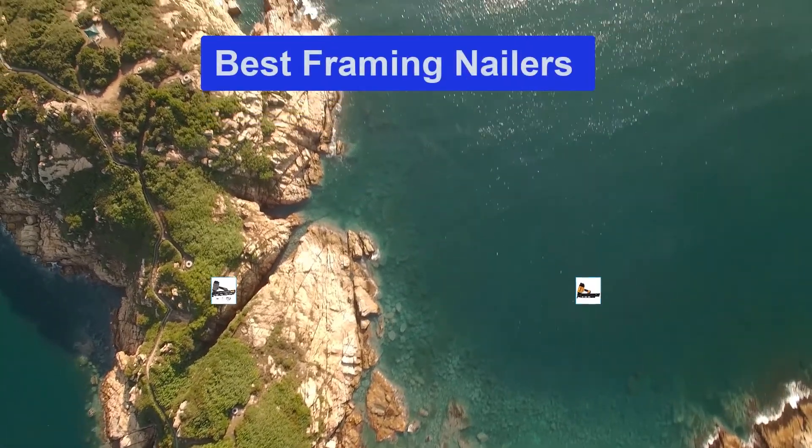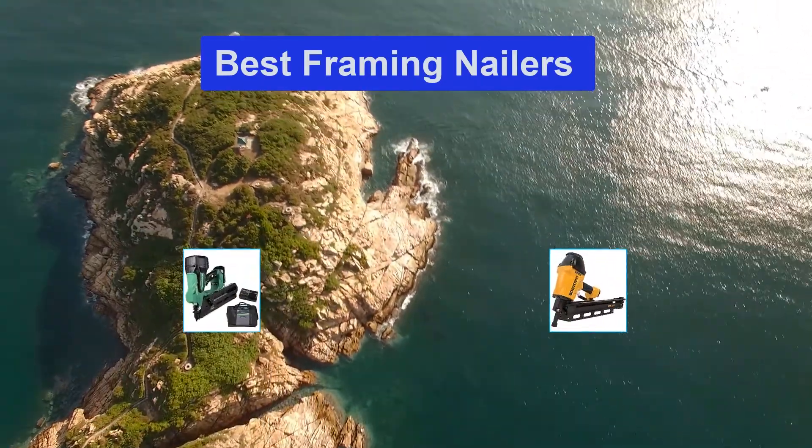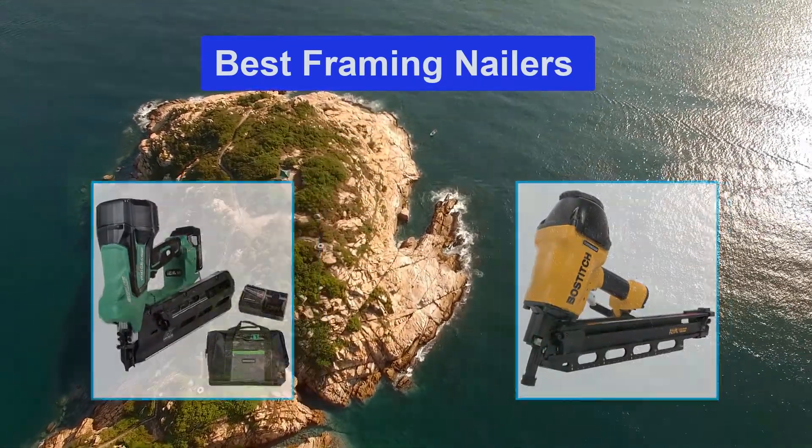Hello guys, welcome back to Top Home Guide. Today I am going to talk in this video about the best framing nailers that you should buy.